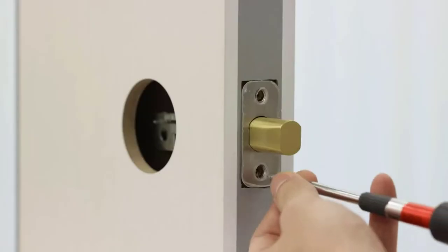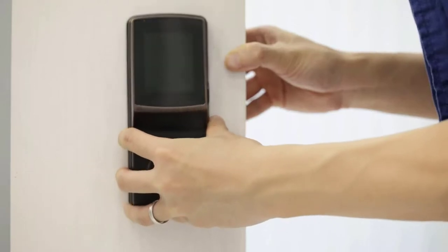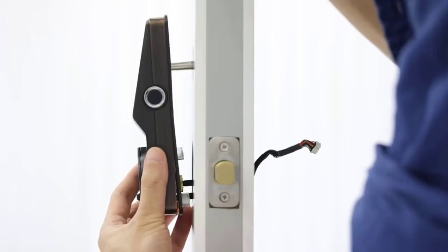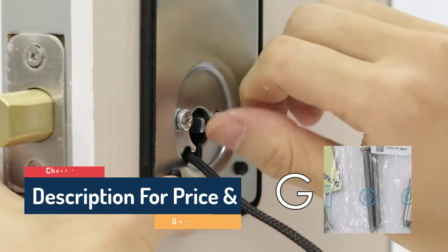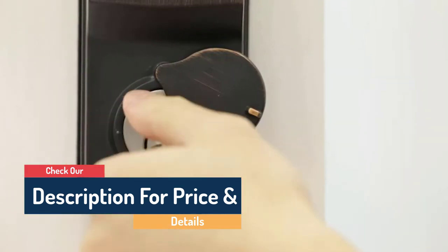Another unusual feature is that the Secure Plus is a lever lock — most smart locks are deadbolts. However, the Lockly Secure Plus doesn't support other smart home systems. For that, you'll need either a $70 Wi-Fi adapter or the $299 Lockly Secure Pro, a separate model with built-in Wi-Fi that lets it connect to Alexa and Google Home.